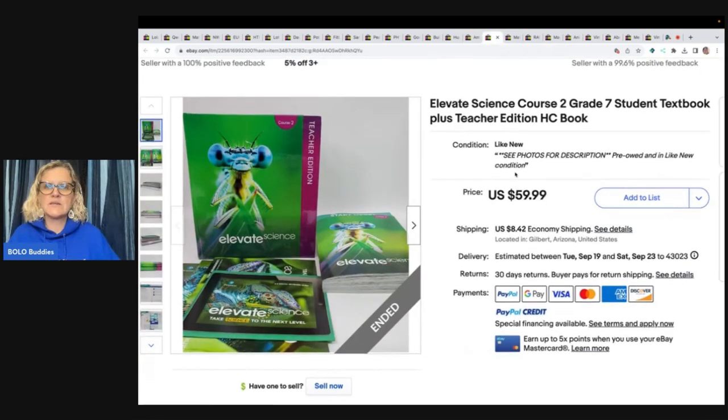Elevate Science Course 2nd Grade Student Textbook Plus Teacher Edition — she got this curbside pickup for free. Buyer used store promo and got 15% off. They were all in for $63.25.